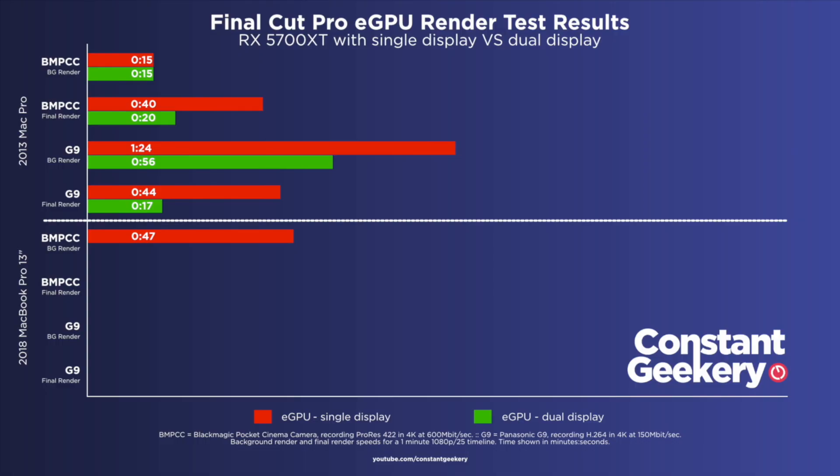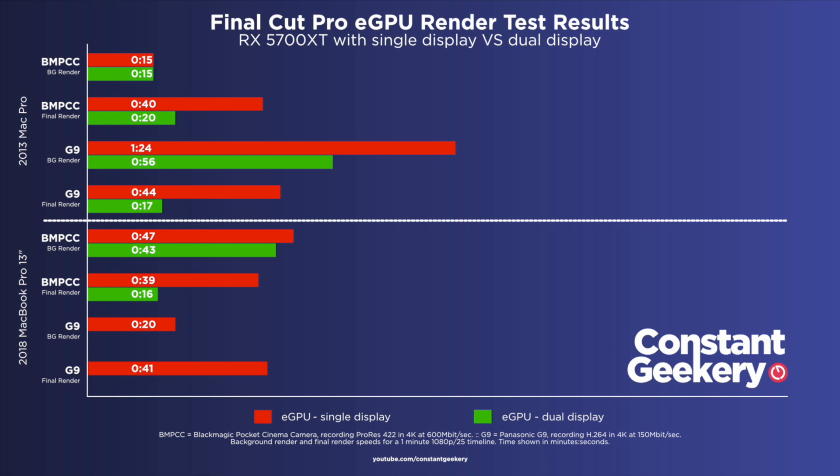For good measure, I re-ran the tests on the 13-inch MacBook Pro. Previously with the ProRes timeline, it took 47 seconds for background render and 39 seconds for the final render. With the second display plugged in, the background render drops to 43 seconds and the final render completes in just 16 seconds. For the H.264 timeline, previously 20 seconds for background and 41 seconds for final render — it now does the background render in 15 seconds and the final render in 13 seconds.